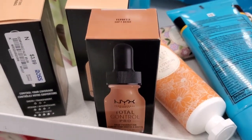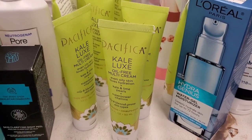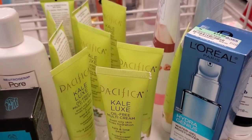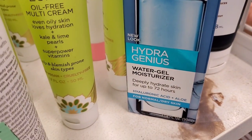I spotted another shade of NYX Total Control Pro Foundation — the Soft Beige shade. They also had the Specifica Kale Luxe Multi Cream, a bunch of these. Specifica is one of my favorite brands; this was there for $5. They had this L'Oreal Hydra Genius Water Gel Moisturizer new there for $15.